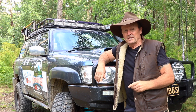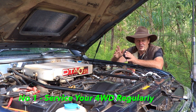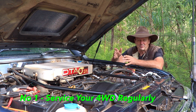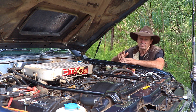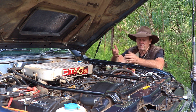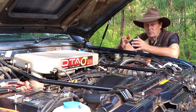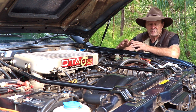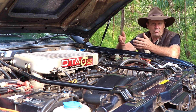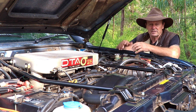Number one is service your vehicle regularly. It doesn't matter if you're going away for two days or two weeks — you need to make sure your vehicle is in sound mechanical condition before you head off. Have your vehicle serviced by a qualified mechanic, and if you're heading into remote areas on a big trip, get your four-wheel drive serviced at least two weeks before you go. That gives your mechanic plenty of time to fix any major problems and order parts if needed.